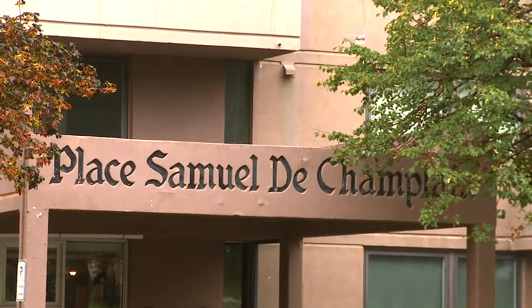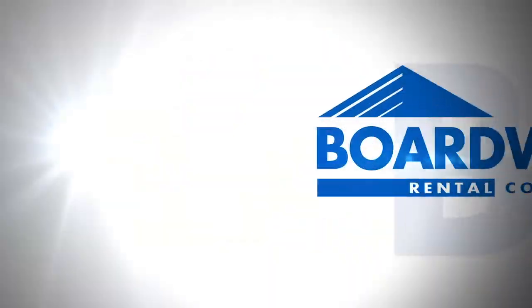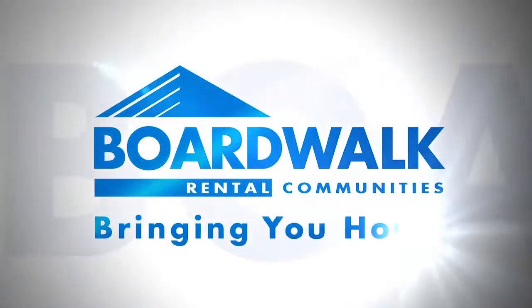Call Place Samuel de Champlain now to schedule a visit and to find out how to make it your new home. Building Better Communities.